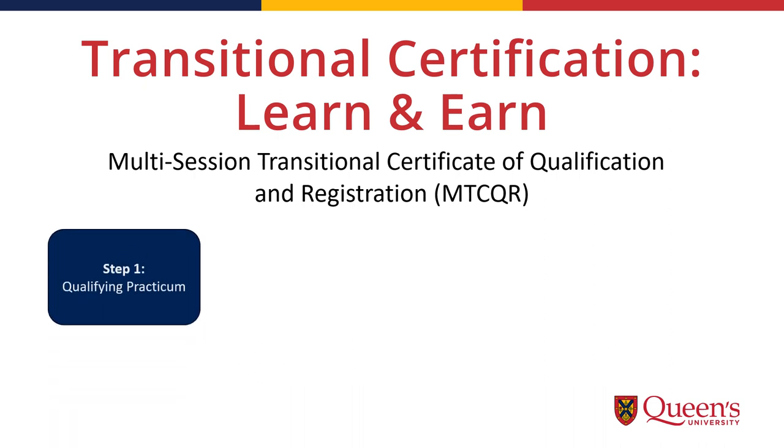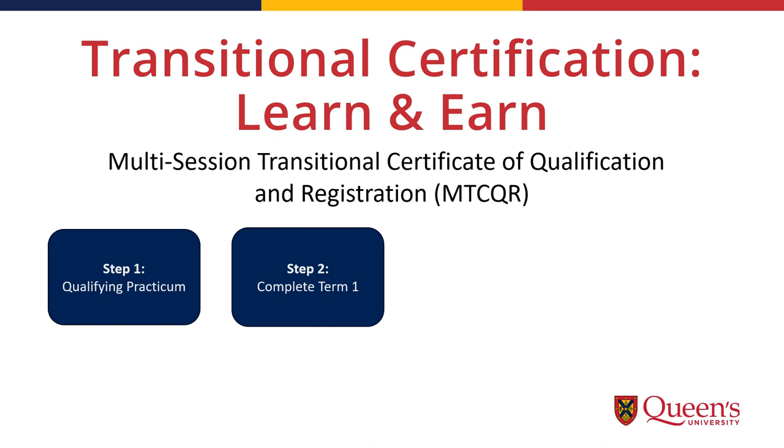Step 1: The first practicum of the program will help you qualify for the Multi-Session Transitional Certificate of Qualification and Registration. If you are already working in a school, the practicum will be completed by online module so you can continue to work. Step 2: In addition to finishing the first practicum, candidates also need to complete the first term of classes in order to qualify for the Multi-Session Transitional Certificate of Qualification and Registration.